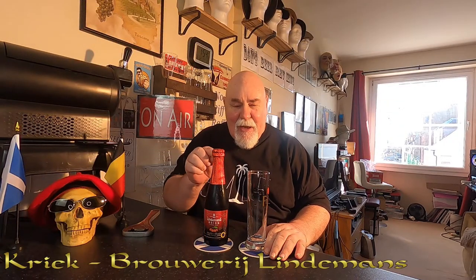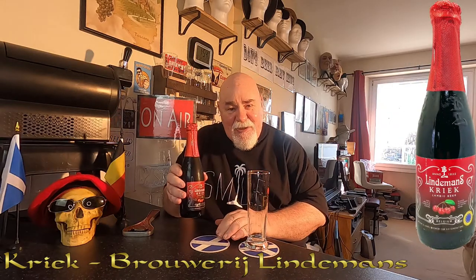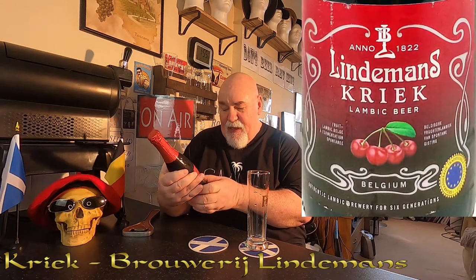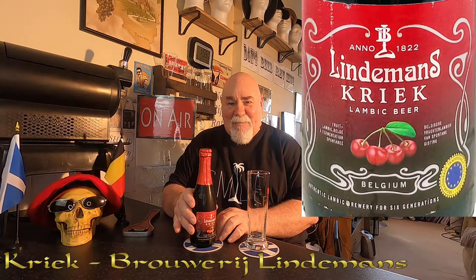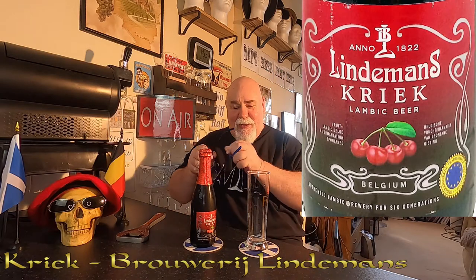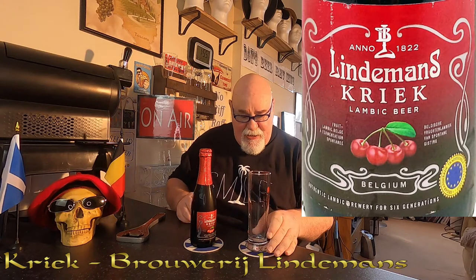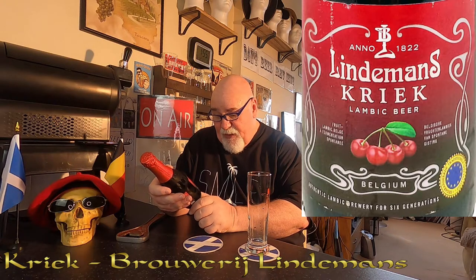Hello again, welcome back. Another Belgian beer, and this is from Lindemans. It's a Kriek, a cherry beer lambic. I had a cherry beer the other day — I'm trying to remember which one it was. Oh, it was Delirium Red — man, that was so nice. Let's have a wee look at the label. I haven't got a Lindemans glass, I'm just using my Fruli glass. So it's a Lindemans Kriek lambic beer, fruit beer.